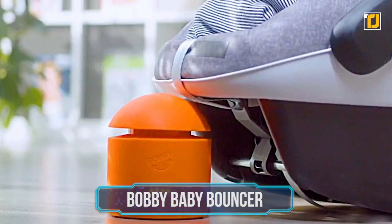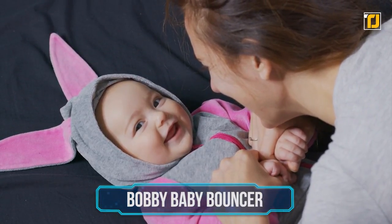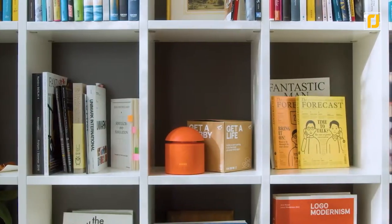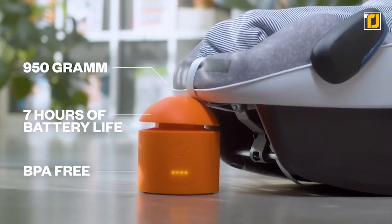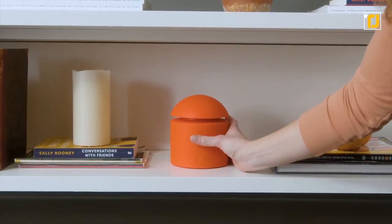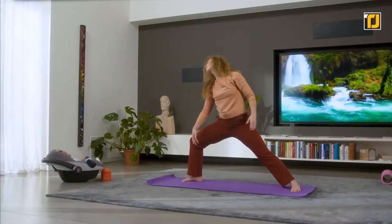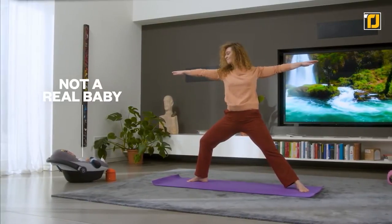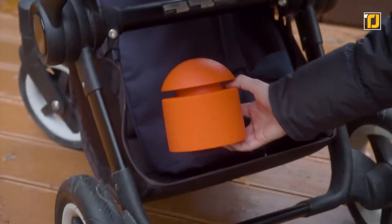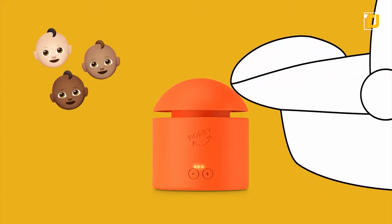Bobby Baby Bouncer. Parents around the globe know the struggle of trying to keep their restless baby calm while out and about or trying to get errands done. The Bobby Automated Baby Bouncer is the perfect answer to that concern. Bobby is a portable, smart, automated tool that turns any car seat into a baby bouncer — it fits easily under any car seat and is perfectly safe for your baby. Just turn it on, push the car seat down once and Bobby is ready to swing. It creates a gentle swinging motion that adapts to your baby's specific weight and also shuts off after 30 minutes to protect your baby's health.